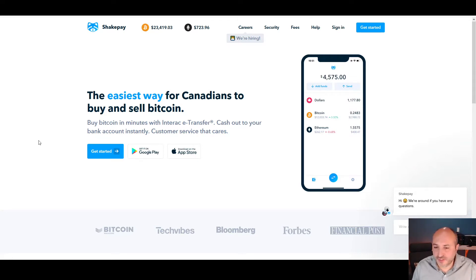So who is Shakepay? It's a company located in Montreal where you can buy crypto. You can buy two types of coin right now: Bitcoin and Ethereum, which are the two biggest ones anyway. It's very easy — you can buy by doing an Interac e-transfer and it takes literally minutes to complete the transaction.